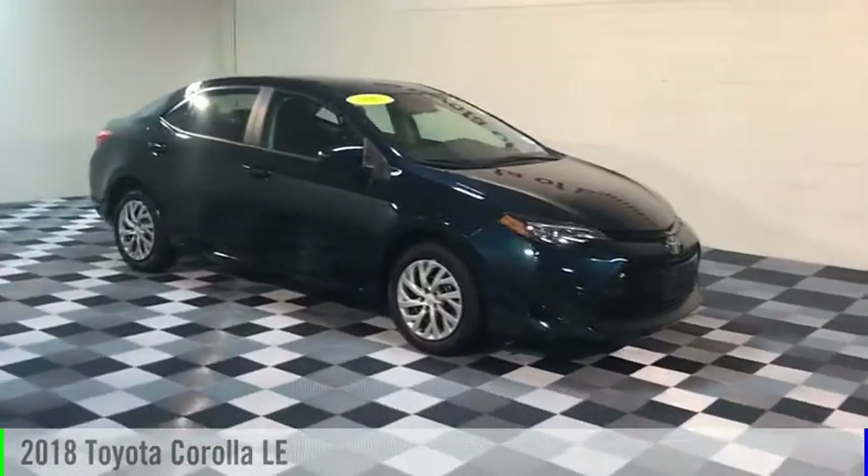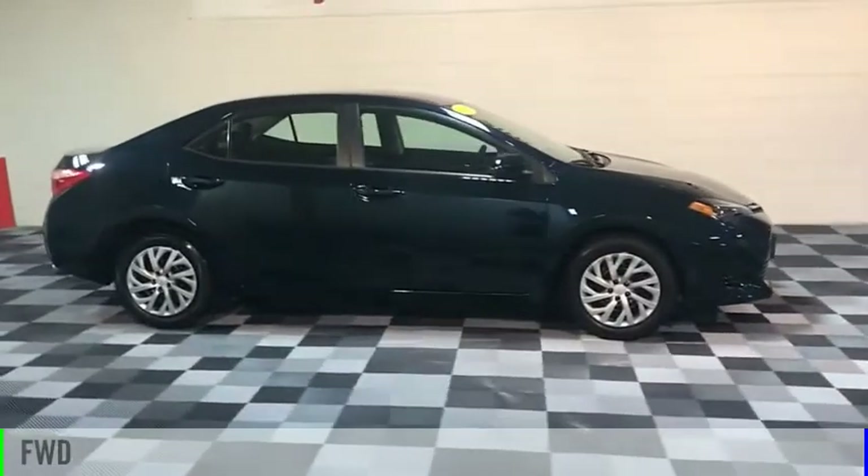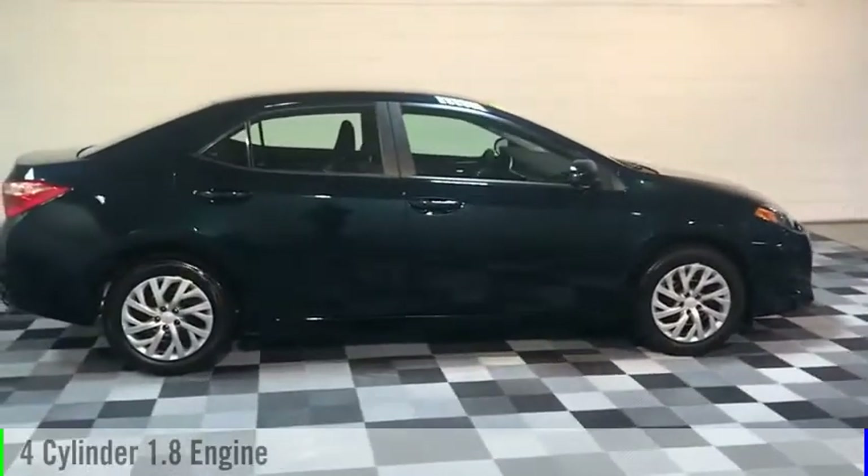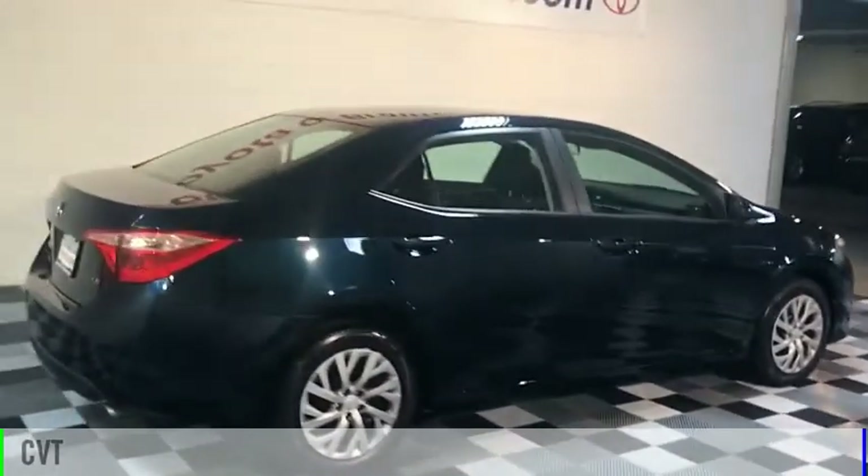Take a ride in the 2018 Corolla. This vehicle is powered by a front-wheel drive, four-cylinder, 1.8-liter engine, and comes with a continuously variable transmission.